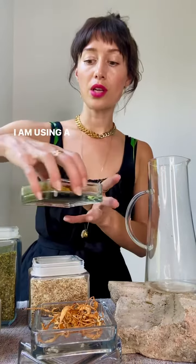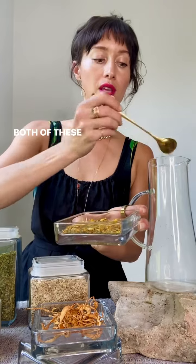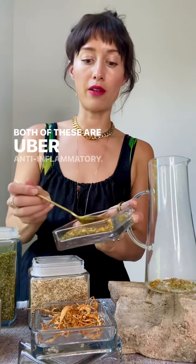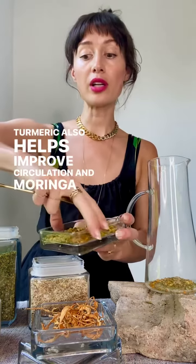I am using a blend of turmeric root and moringa leaf. Both of these are uber anti-inflammatory. Turmeric also helps improve circulation, and moringa is incredibly nutritious.